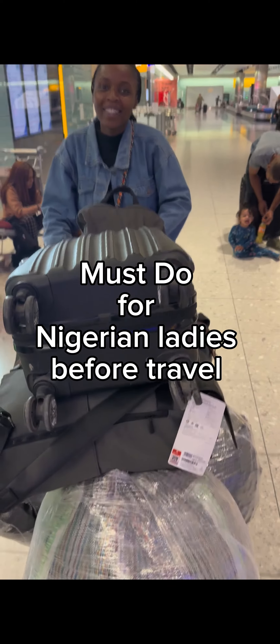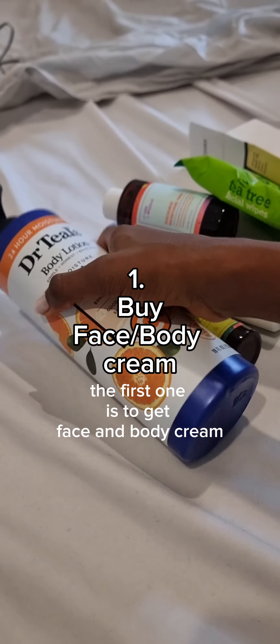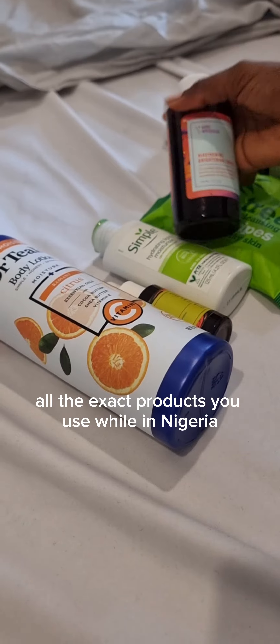The first tip for Nigerian ladies before travel is to get face or body cream. I suggest this because you're not certain if the new country is going to have all the extra products you use while in Nigeria, so it's best to have some before you settle in.